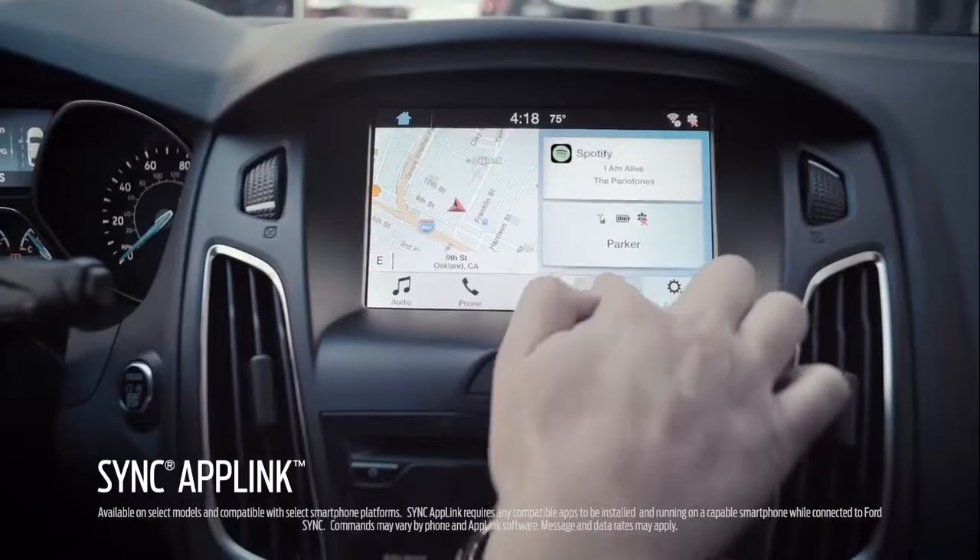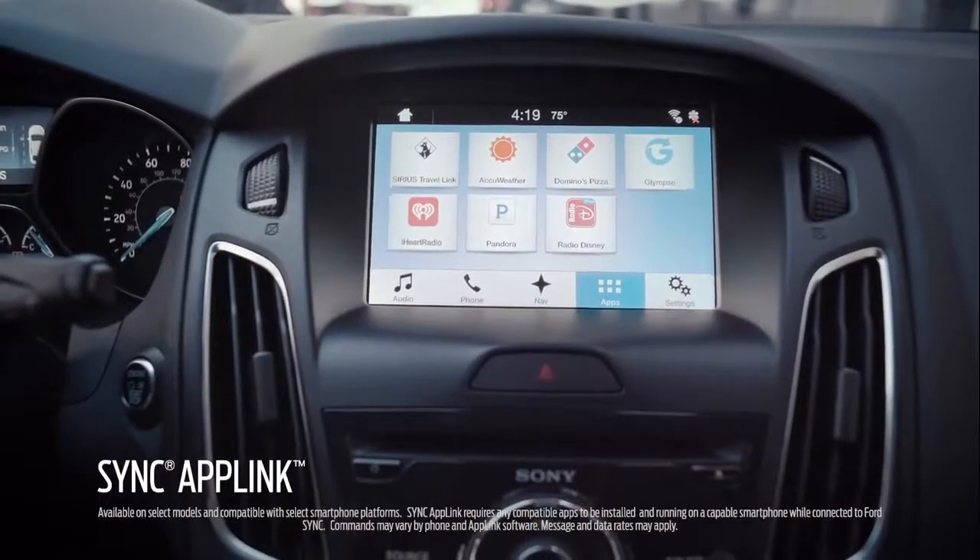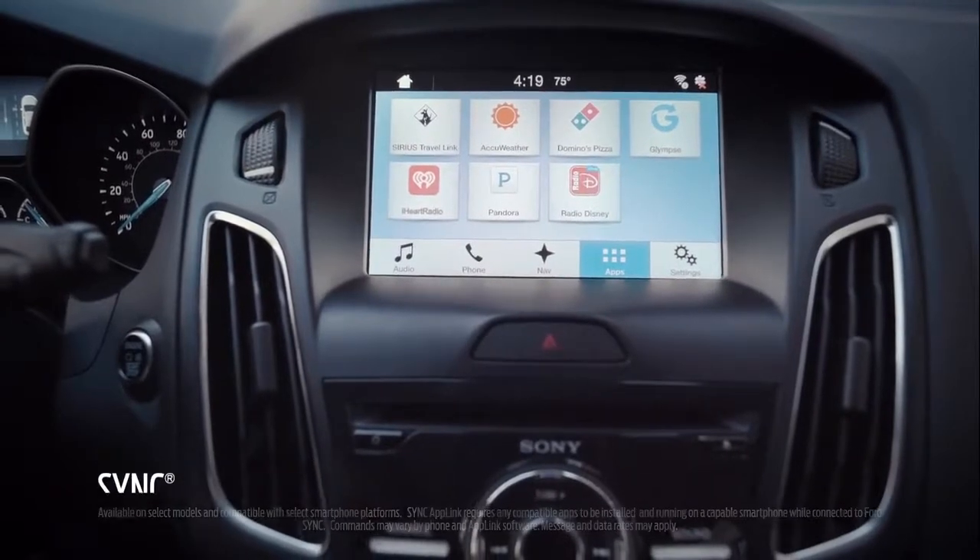Go over to AppLink — click this button. You've got a whole host of third-party apps from Spotify, Domino's, AccuWeather. Now I can put my phone away, still stay connected, and focus on the road. Let's get going.